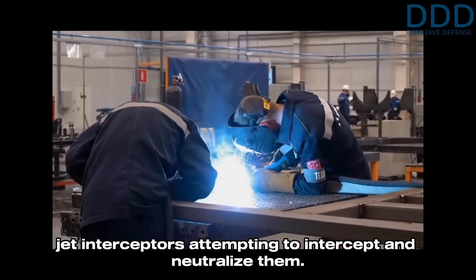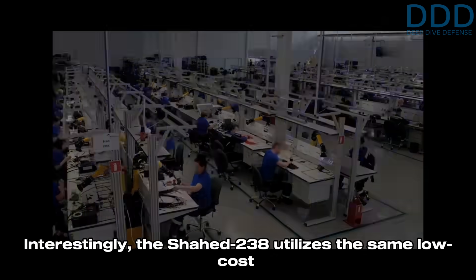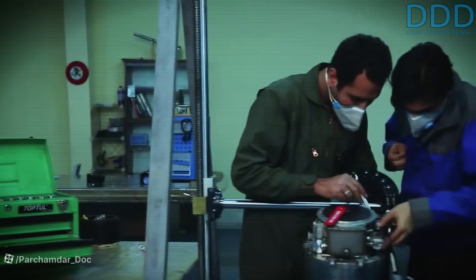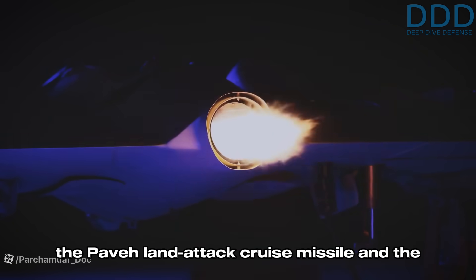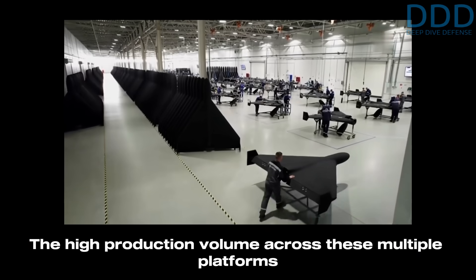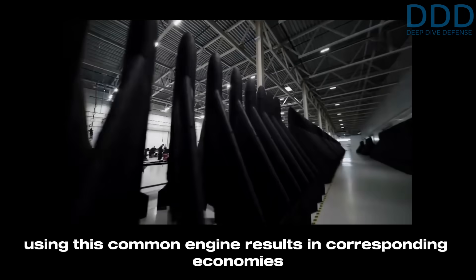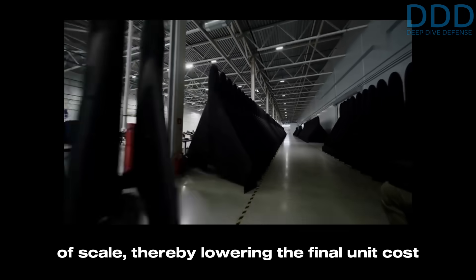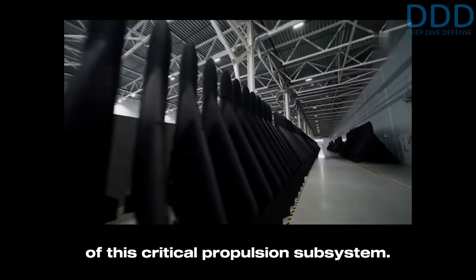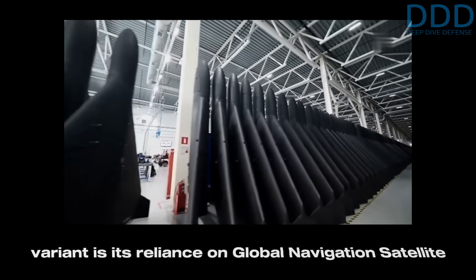The Shahed 238 utilizes the same low-cost Tolway-10 mini turbojet engine employed by the Paveh land attack cruise missile and the Shahed 191 bomber drone. The high production volume across these multiple platforms using this common engine results in corresponding economies of scale, thereby lowering the final unit cost of this critical propulsion subsystem.